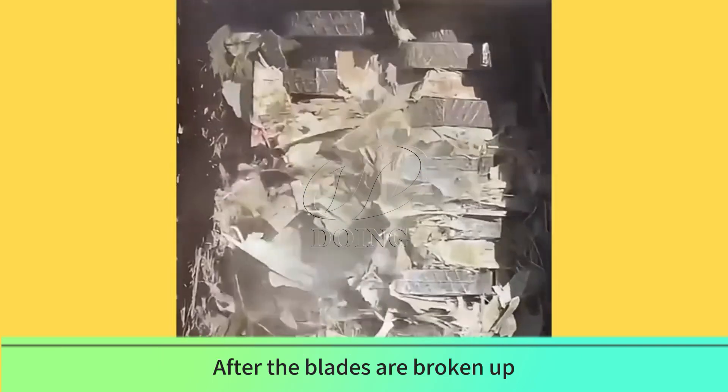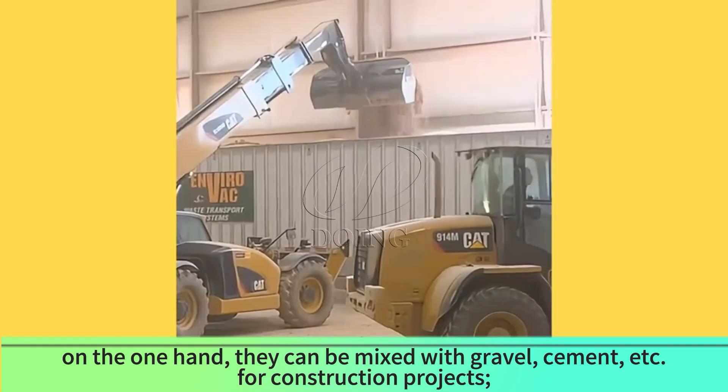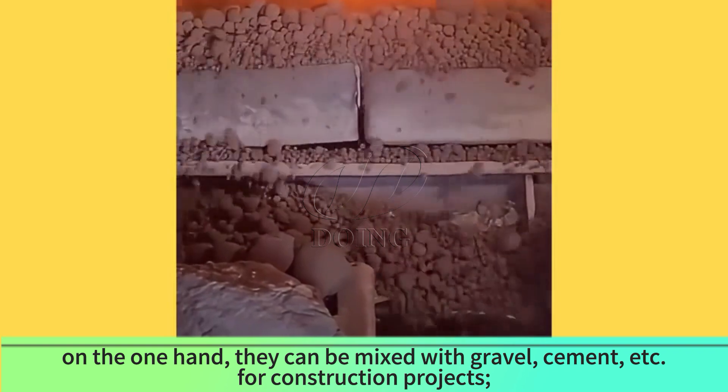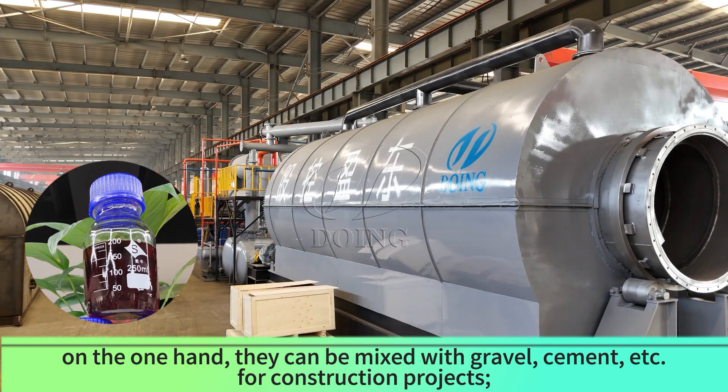After the blades are broken up, on one hand they can be mixed with gravel, cement, etc. for construction projects. On the other hand, they can also be recycled in an environmentally friendly way using pyrolysis technology.